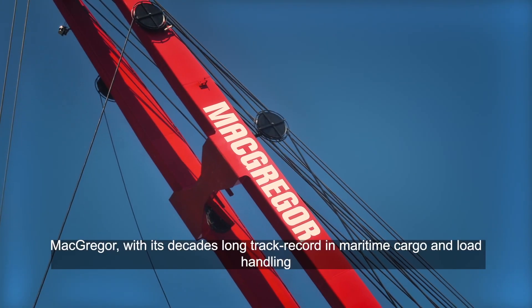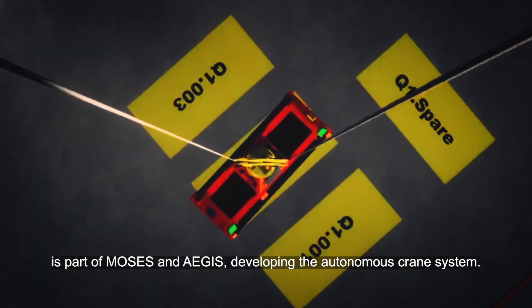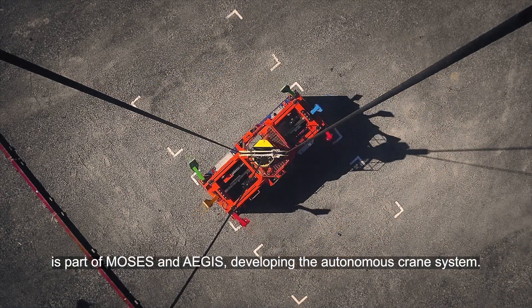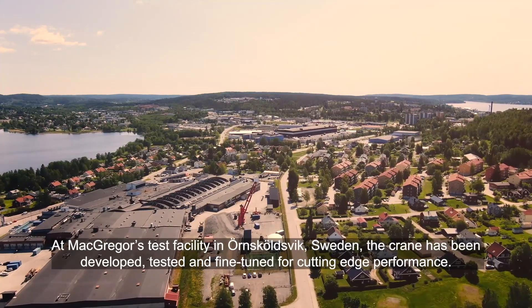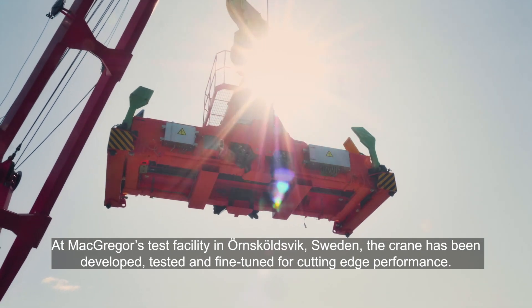MacGregor, with its decades-long track record in maritime cargo and load handling, is part of MOSES and Aegis, developing the autonomous crane system. At MacGregor's test facility in Örnsköldsvik, Sweden, the crane has been developed, tested and fine-tuned for cutting-edge performance.